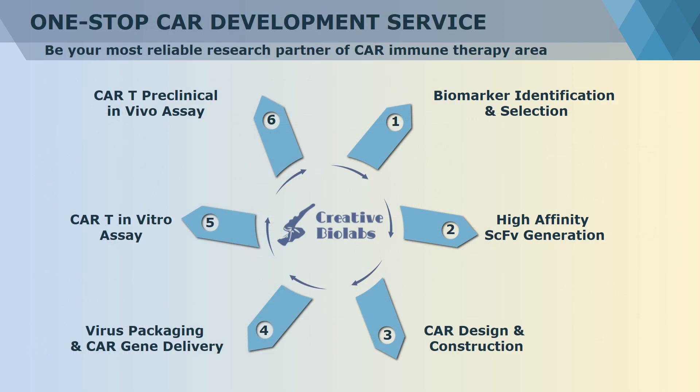Creative BioLabs is a world-renowned service provider for immunotherapy. Our mission is to liberate customers' creativity from cumbersome and repetitive experiment work and to help you bring out more innovative inspirations. We have one of the world's largest collections of CAR products from different generations targeting various biomarkers, and we are continuing to innovate next-generation CAR technology to achieve even greater results. Based on advanced technologies and years of research, Creative BioLabs offers high-quality custom services covering the entire CAR-T therapy development process to best suit your technical program and budget requirements, which can greatly assist your research, pre-clinical investigation, and clinical stage development.